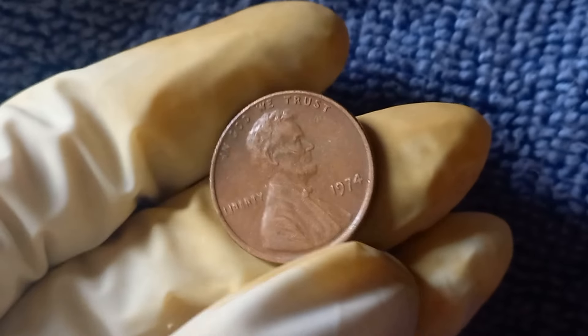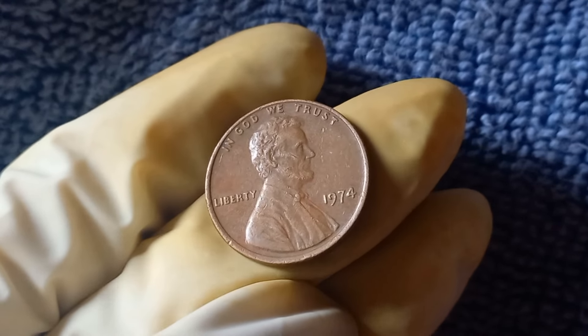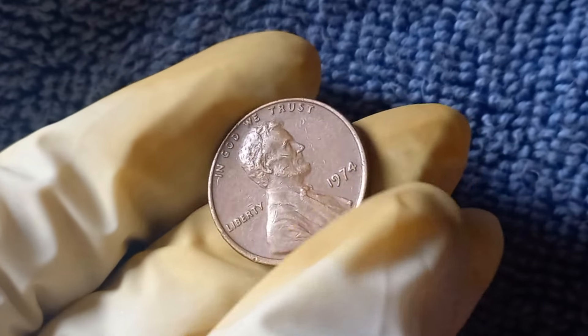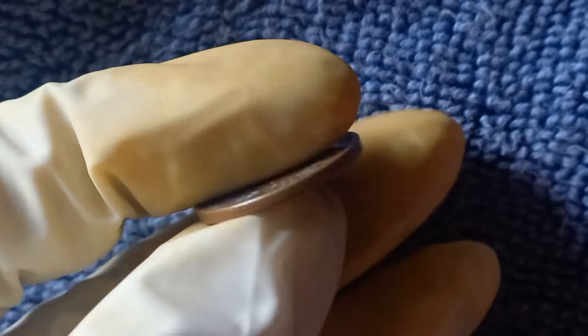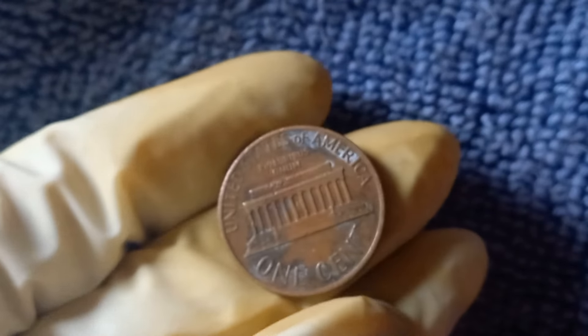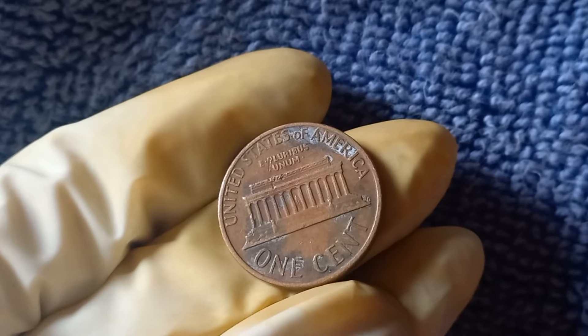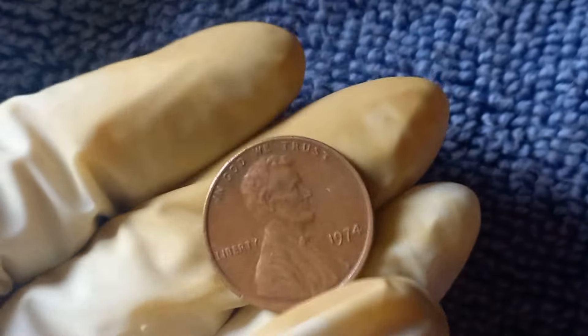In conclusion, the 1974 No Mint Mark Lincoln penny is a rare and valuable coin with a fascinating history and an impressive price tag. If you're lucky enough to come across one of these coins, hold on tight and consider yourself one of the fortunate few who possess a piece of numismatic history. Happy hunting, and may your coin collecting adventures be filled with excitement and discovery.